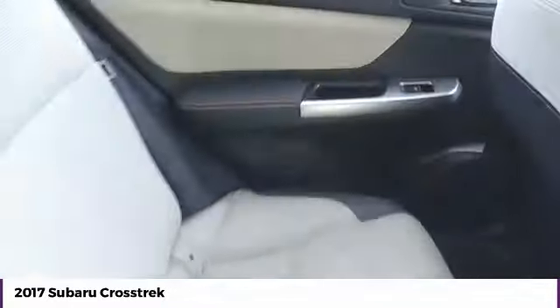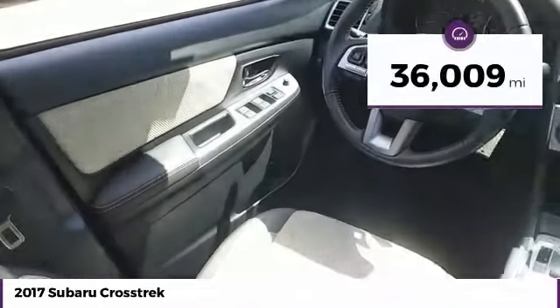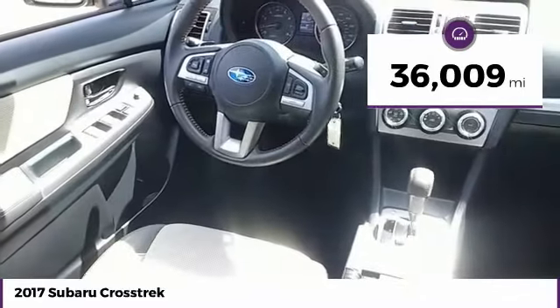And since it's a Subaru, you know the Crosstrek is built to last. This vehicle has less than 40,000 miles.